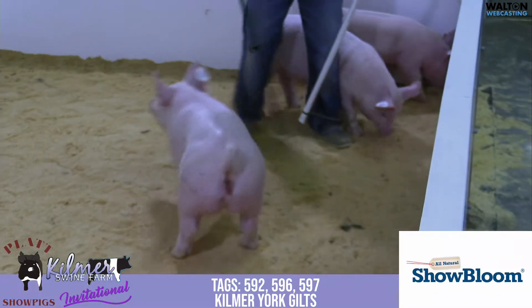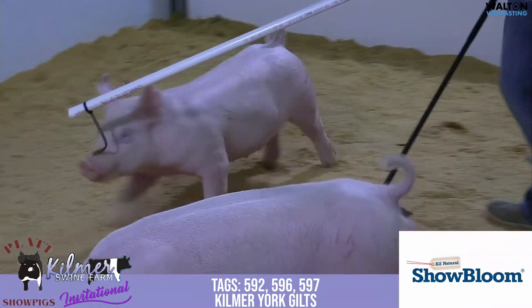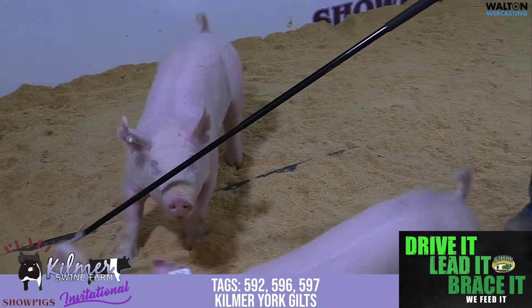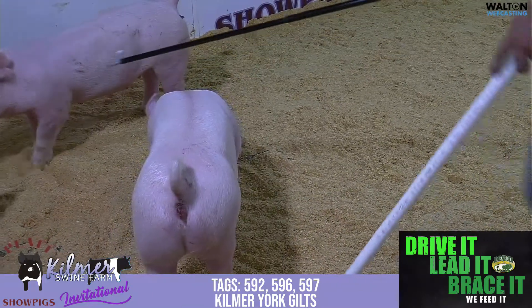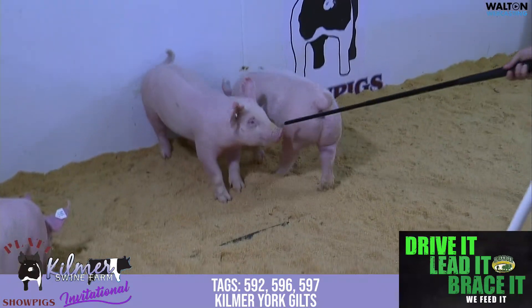One I think would be awesome for those breeding gilt shows. I think size-wise she can even go to the Eastern Regional all the way in through Kansas City and Louisville for that breeding gilts situation. One I think you might want to take a little extra look at.